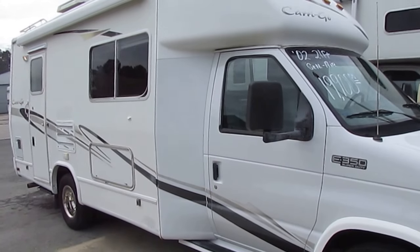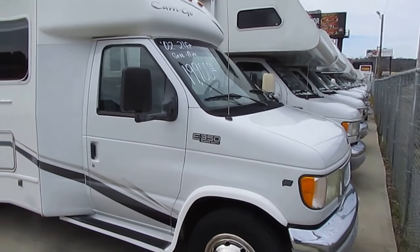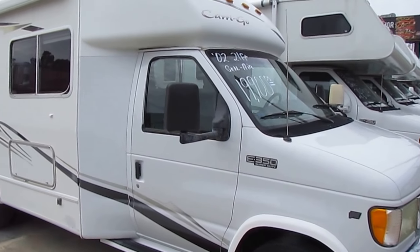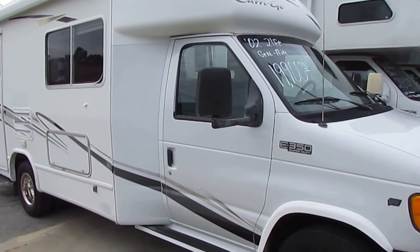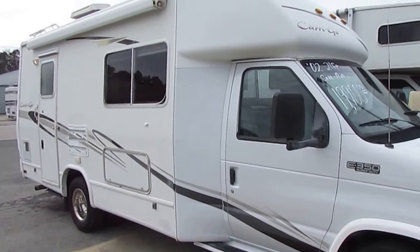Model number is 2302. It's 23 feet long, bumper to bumper. It's got 64,000 miles. This is as easy to drive and park as a full-size SUV or a full-size pickup truck.